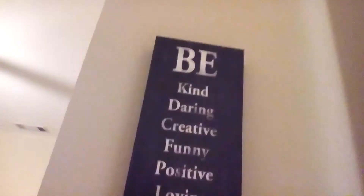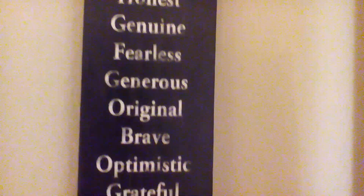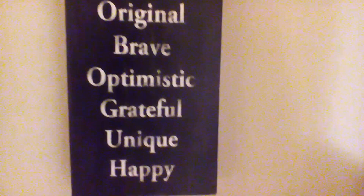Up there is a lamp, and up there there's a grandma. And right there is another mirror. There's a bunch of stuff in this room. And on this side I really like it — it says: be kind, daring, creative, funny, positive, loving, loyal, honest, genuine, fearless, generous, original, brave, optimistic, grateful, unique, happy. I really like that.